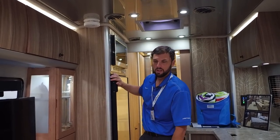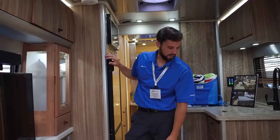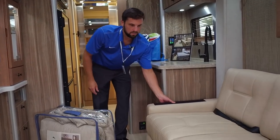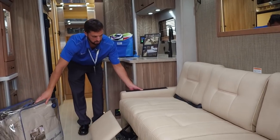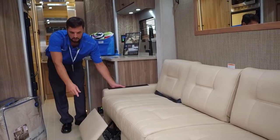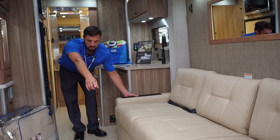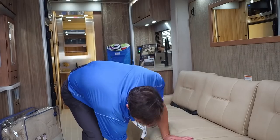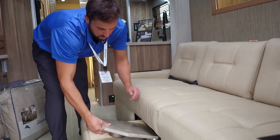You've got extruded aluminum metal side here for the cabinet, the same 11 cubic foot 12-volt refrigerator, and then you have the power sofa with the foot pedestals. There's a power one here and there, and a table system that you can set up either for the front chairs or in front of the sofa.